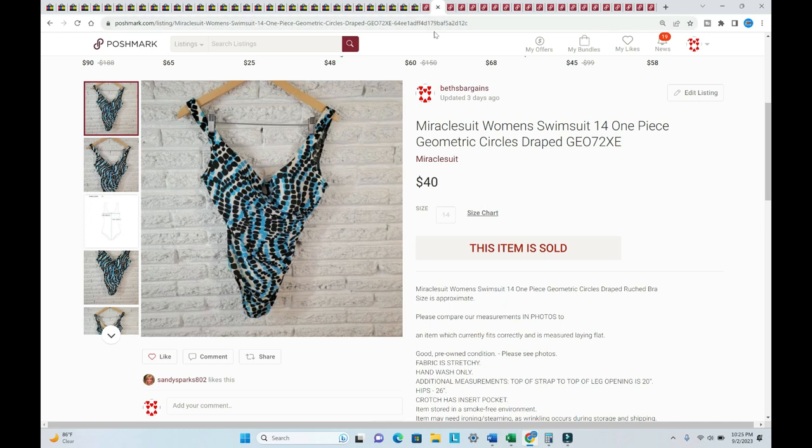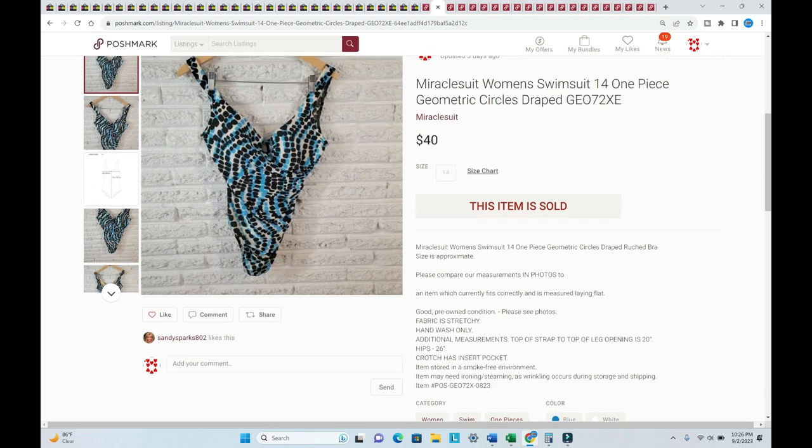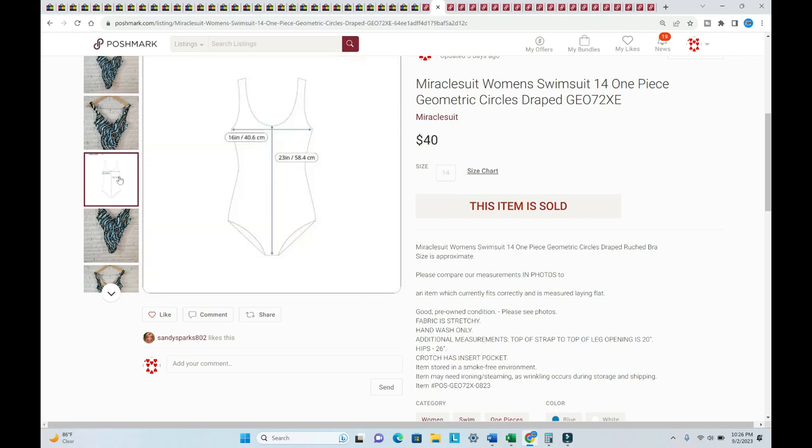Now for Poshmark — it's different. I'll give you the total, but in addition the buyer has also paid shipping. This Miracle Suit sold within 24 hours of listing — sold for $40, listed in August.